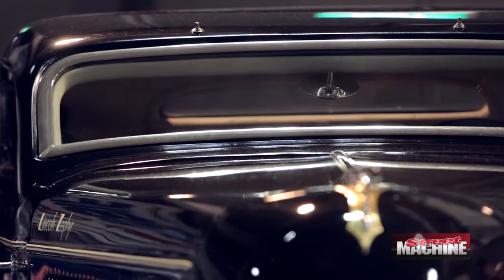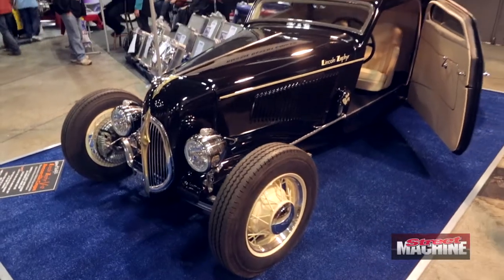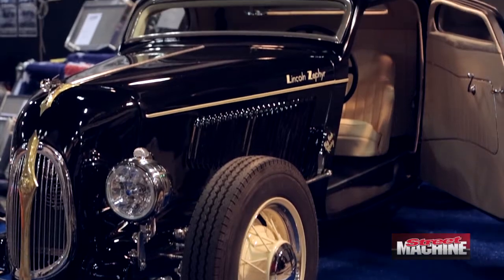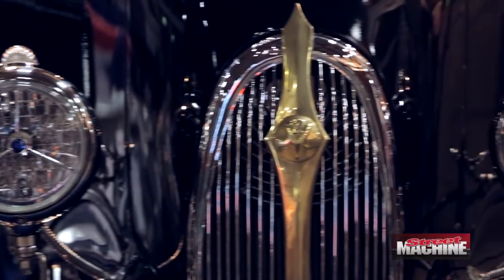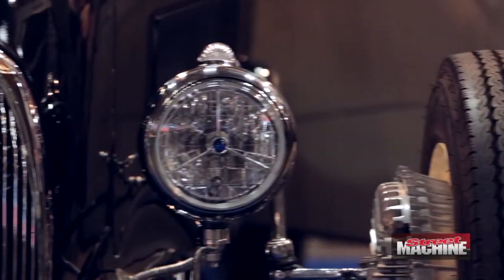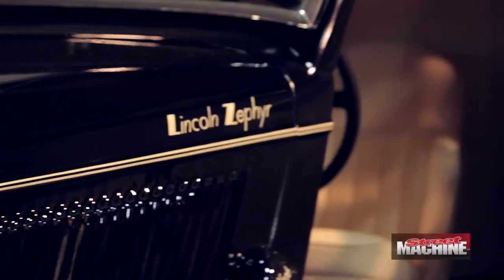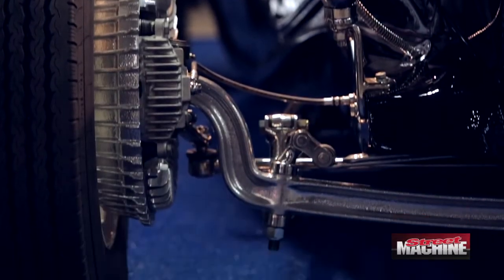Now obviously this car — first thing people notice about it is the roof is a lot closer to the ground than a normal 1934 Ford. Tell us why this car has such an extreme sort of profile. The profile of the car had come about back in the 50s when coupes started appearing on the salt lakes, and what happened there was they started chopping the roof lower and lower to try and streamline the car more. And it got to the point where it was totally ridiculous and you can hardly see out the windscreen.